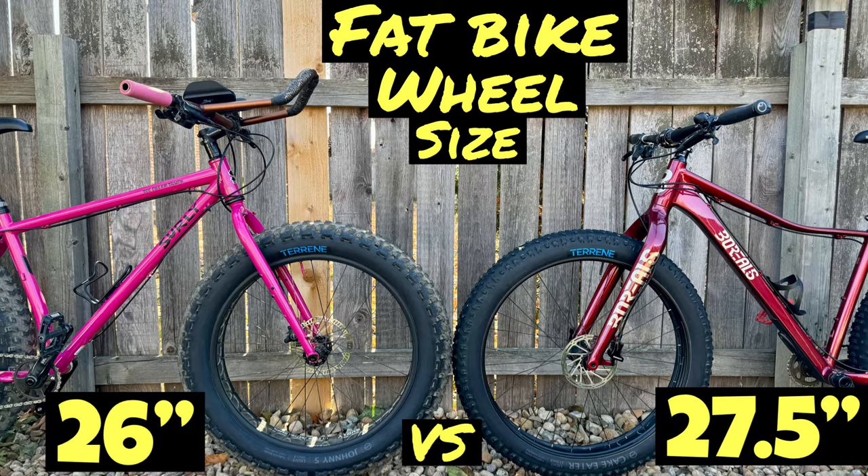Even though generally speaking I prefer a 27.5-inch wheel for most fat bike scenarios — and I'll link that video down below — there are definitely still times where a 26-inch wheel with a max volume 5-inch tire can really shine. I won't have a lot of talking or narration in this one, so enjoy as I get to the ride footage and climb up to ten thousand five hundred feet.